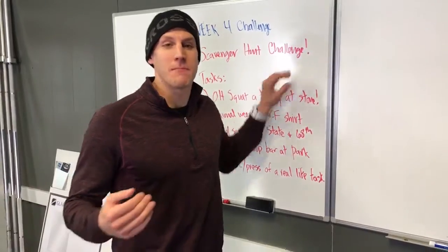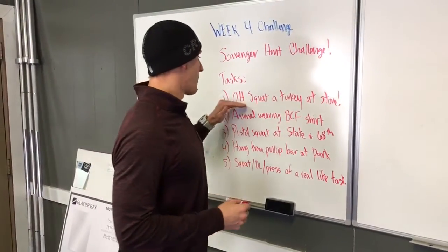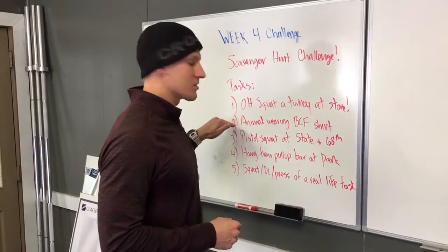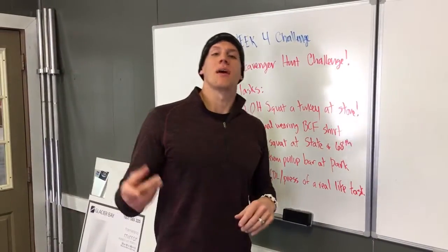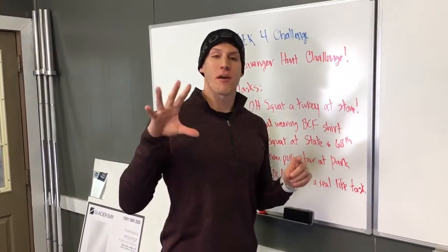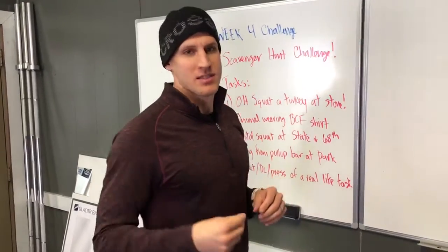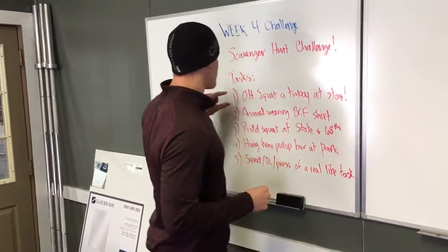What you're going to do is have one person per task per team. One person is going to perform number one, another one does two, three, and so on. You have to complete each challenge in a picture, and one person uploads all five pictures to the Badger CrossFit Members Group — post it publicly if you can.